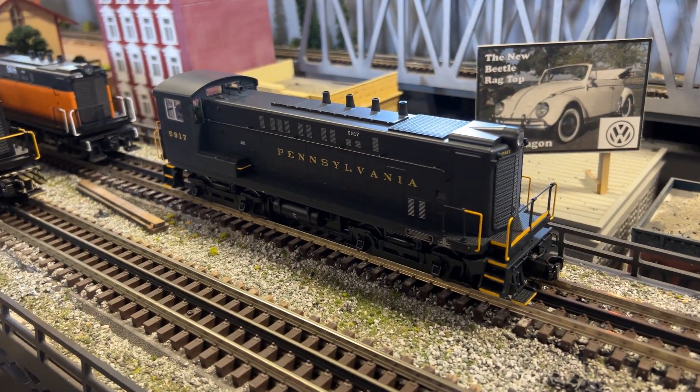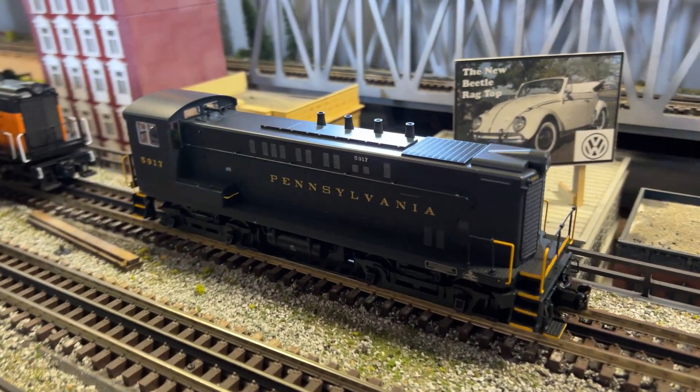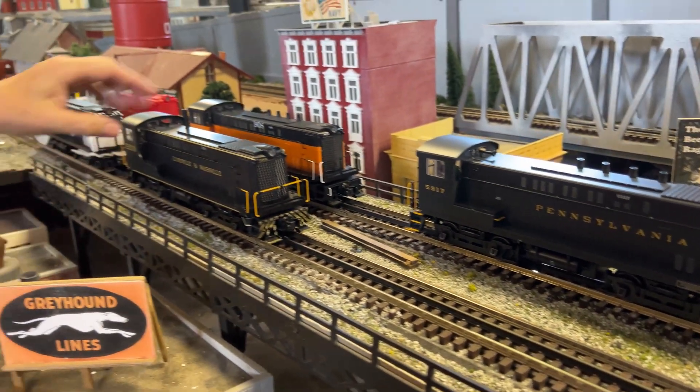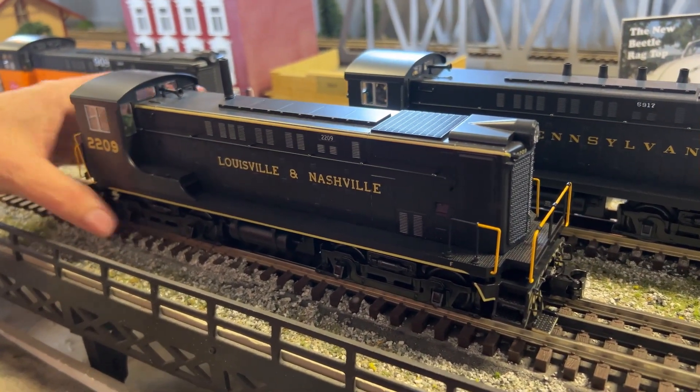Behind that one, let's pick it up — this is Pennsylvania, their version of the VO-1000. Look, it's got four smokestacks, again operating smoke, two road numbers. Then Louisville and Nashville right here — this is my custom run in the early Louisville and Nashville diesel scheme.